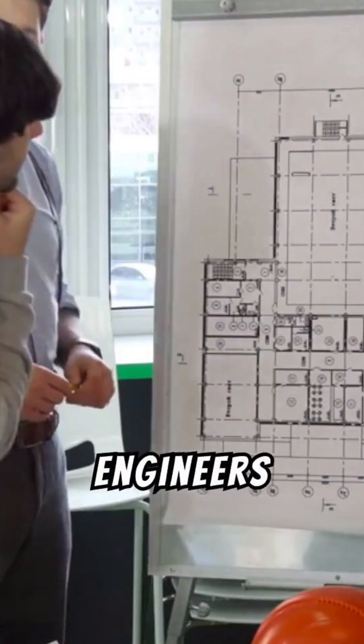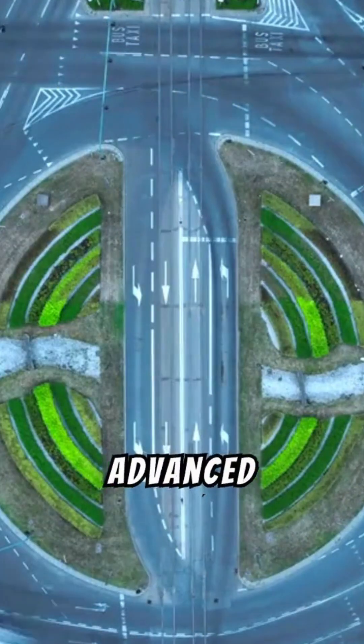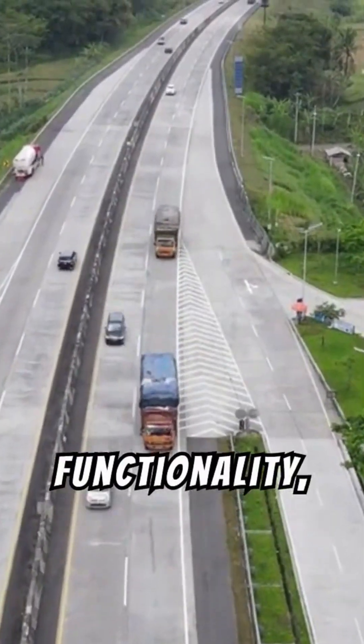Every road starts on paper. Engineers analyze traffic needs, terrain, and environmental factors to craft the perfect blueprint. Advanced tools like 3D mapping help predict challenges, ensuring the design balances safety, functionality, and cost-effectiveness.